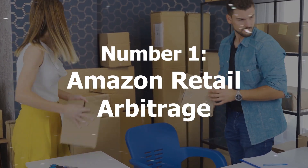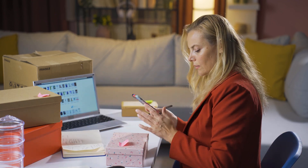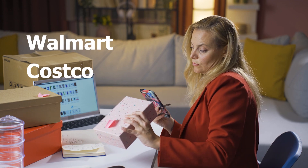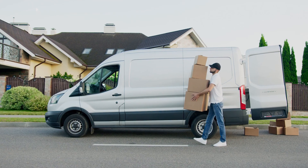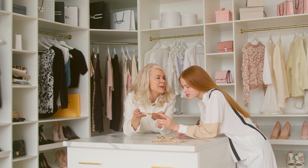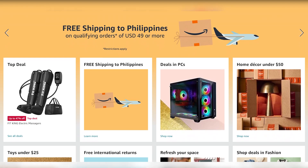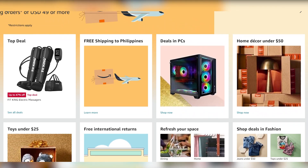Amazon Retail Arbitrage is a lucrative side hustle that opens doors to leveraging major retailers such as Walmart, Costco, Target, and more without the hassle of managing shipping logistics. This method involves reselling products from these well-known retailers directly on Amazon, allowing individuals to earn profits from each sale without handling the shipping process.